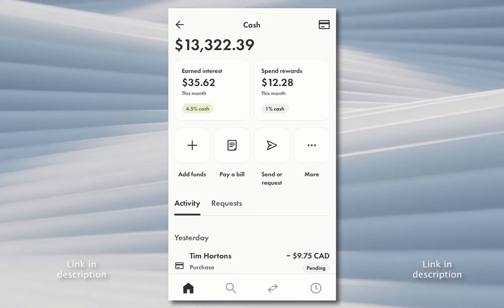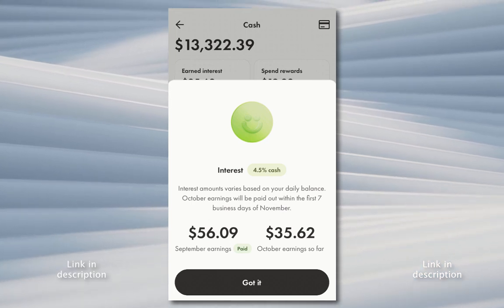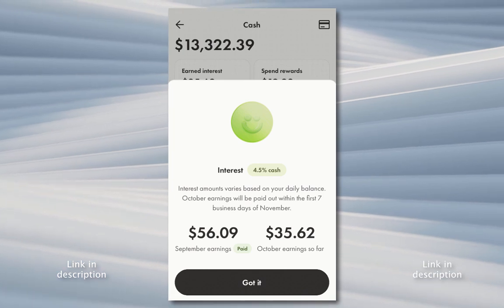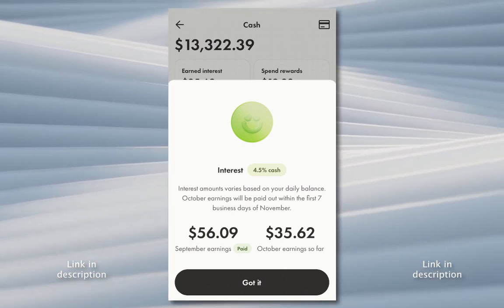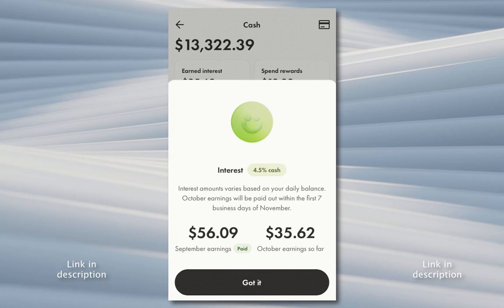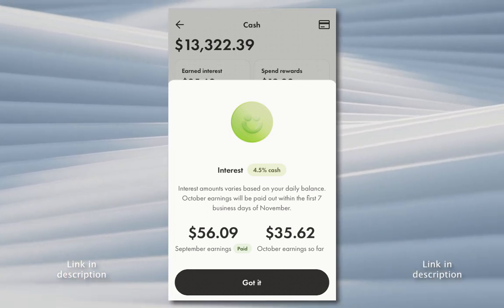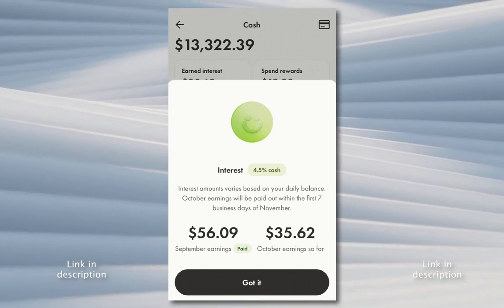The most interesting thing is the 4.5% interest that you get on the balance, which to me is pretty good. I was buying a lot of dividend-paying stocks that are paying like 4% to 5%, and to get 4.5% risk-free right now is nice, because every time I buy stocks the price seems to go down. So this is a very safe place to keep money that I'm not quite ready to put into the stock market or buy other things with.